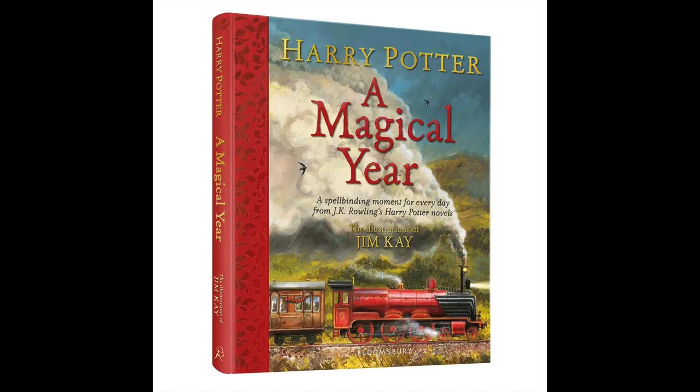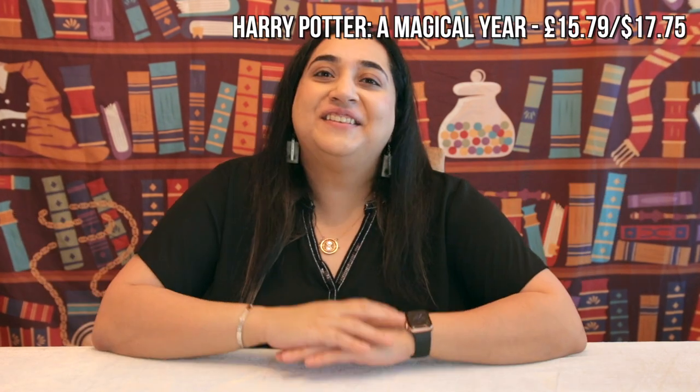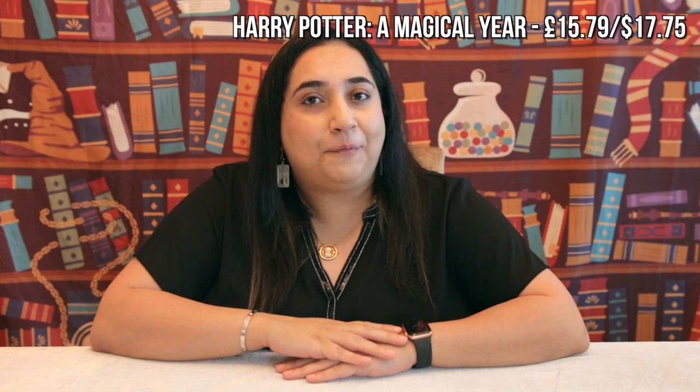Next I'd like to recommend the Harry Potter: A Magical Yearbook, illustrated by Jim Kay. Jim Kay has done illustrated versions of the books from Sorcerer's Stone all the way to Goblet of Fire, and this year there was a magical yearbook released. It comprises illustrations across the Harry Potter world and meaningful quotes and memories from the books — a special memory or quote for each of the 365 days of the year. As they say, a Potter a day keeps the Dementors away. It's definitely on my wishlist.